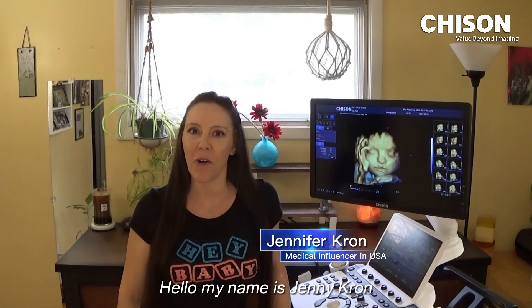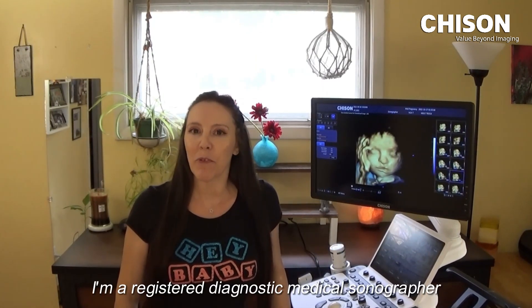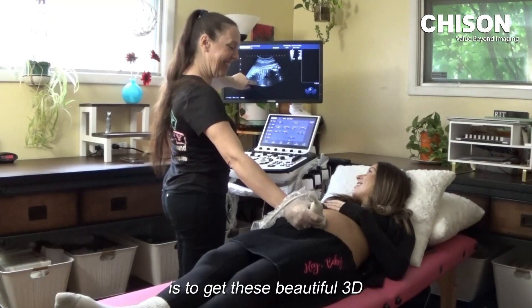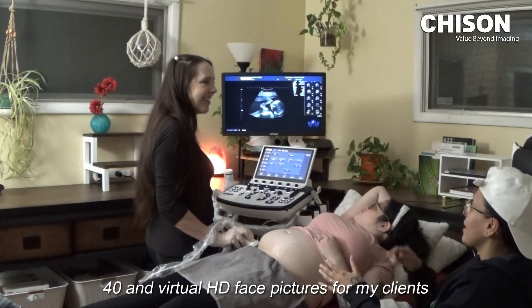Hello, my name is Jenny Krohn and I own Hey Baby Mobile 4D Ultrasound. I'm a registered diagnostic medical sonographer based in Rochester, New York. The primary focus of my company is to get these beautiful 3D, 4D, and virtual HD face pictures for my clients.